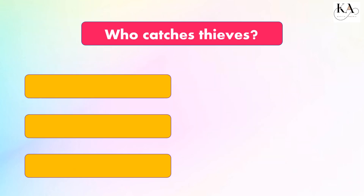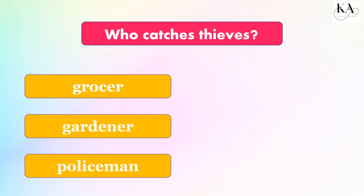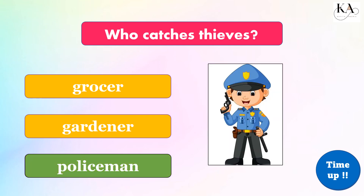Who catches thieves? Grocer, gardener, or policeman? The correct answer is: policeman.